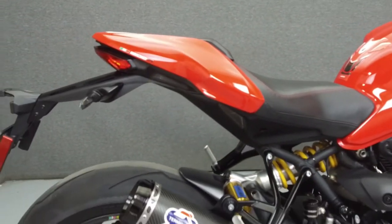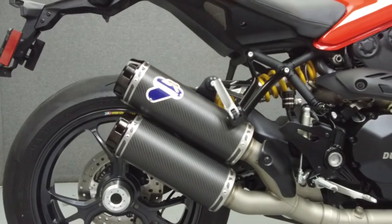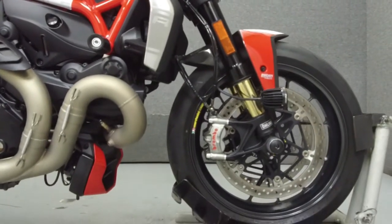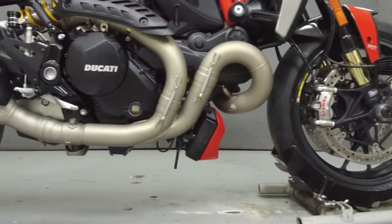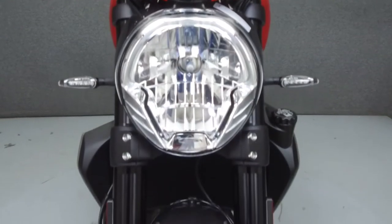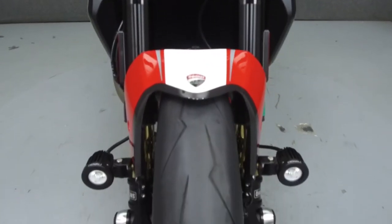Powered by a 1,198 cc L-twin engine with a 6-speed transmission, the Monster puts up 135 horsepower at 8,750 rpm and 87 ft-lbs of torque at 7,250 rpm.